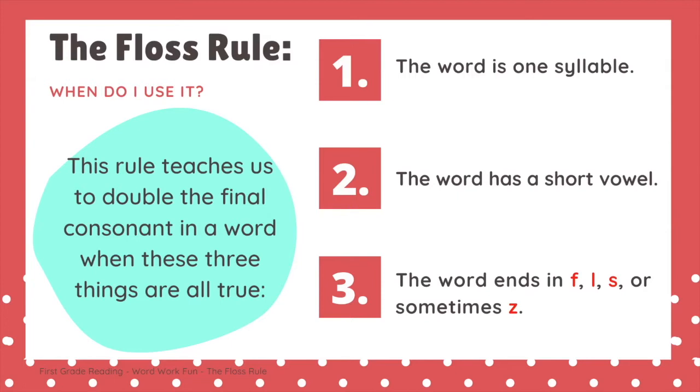This rule teaches us to double the final consonant in a word when these three things are all true. Number one, the word is one syllable. Number two, the word has a short vowel. Number three, the word ends in the letters F, L, S, or sometimes Z.